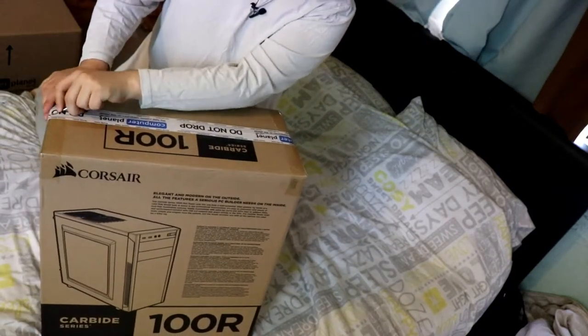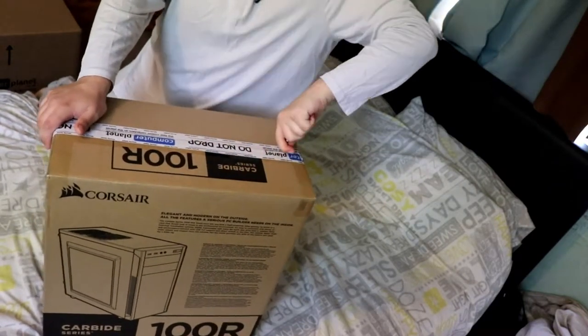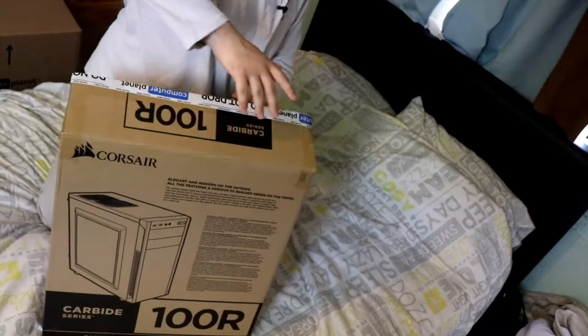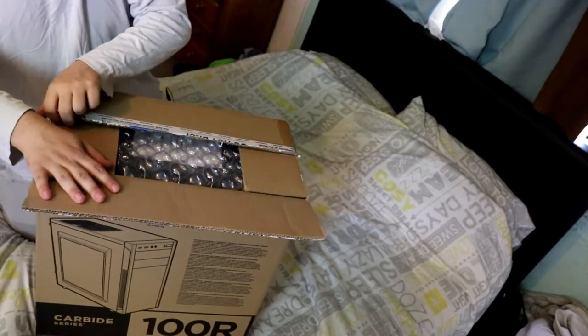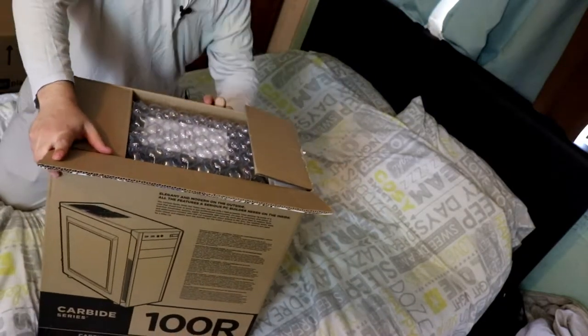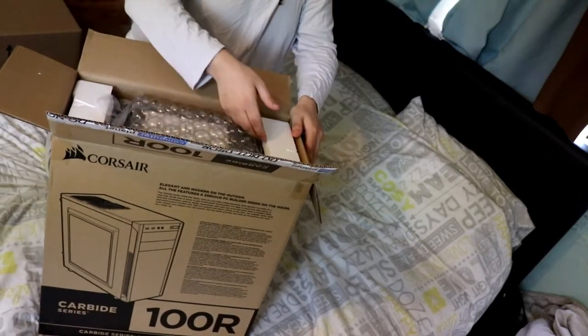Let's see. Do not drop. Like I said, do not drop on the sides and on the top. God, this is the most hardest unboxing video I've ever done. It's a good job it's going on my second channel, wasn't it? There we go. Some more bubble stuff, nice.